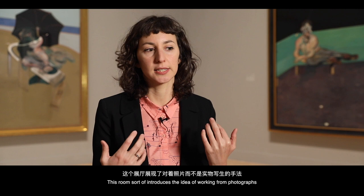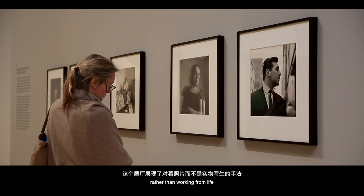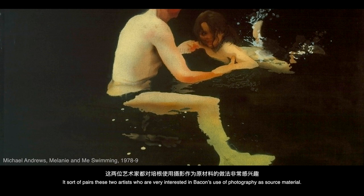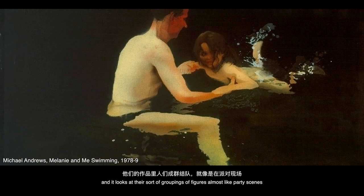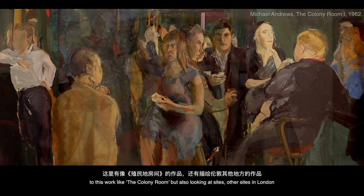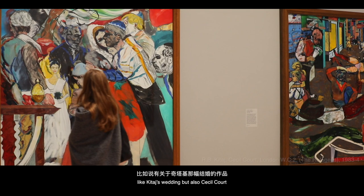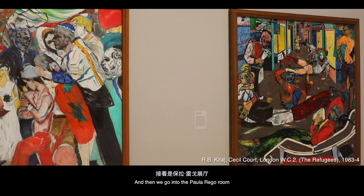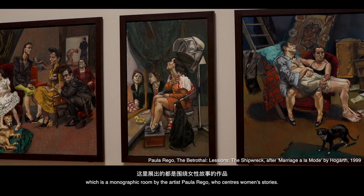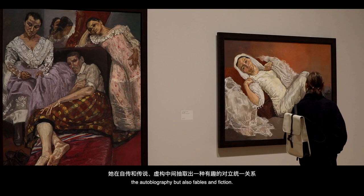This room introduces the idea of working from photographs rather than from life, which was very influential to Michael Andrews and R.B. Kitaj, whose work is shown in the next room. Their work pairs these two artists who were very interested in Bacon's use of photography as source material, looking at groupings of figures almost like party scenes — works like the Colony Room, Kitaj's The Wedding, and Cecil Court, where many Jewish refugee booksellers used to be. Then we go into a monographic room by the artist Pallarino, who centres women's stories and explores a dialectic between autobiography and fables and fiction.